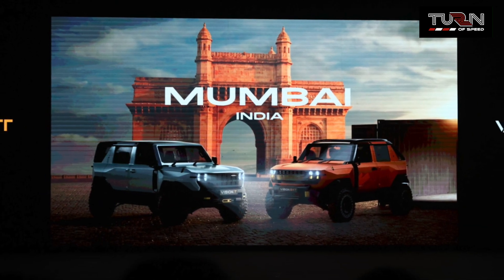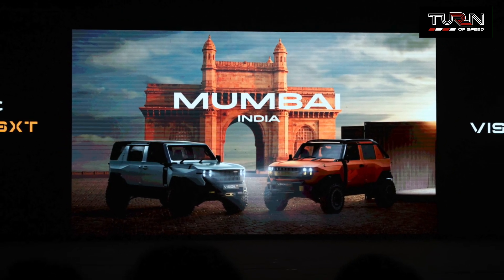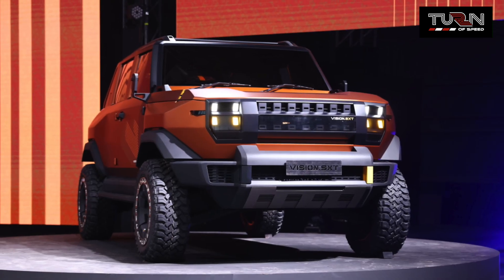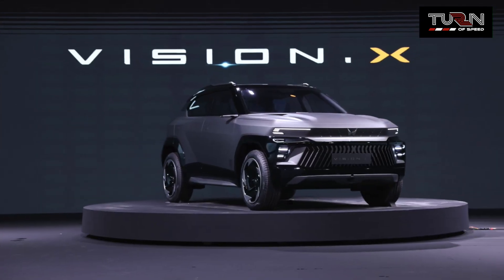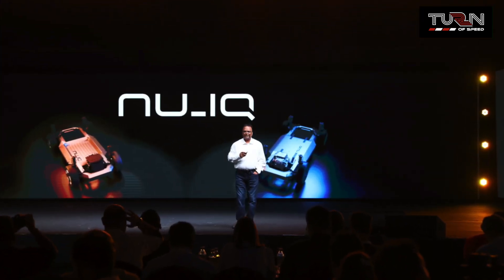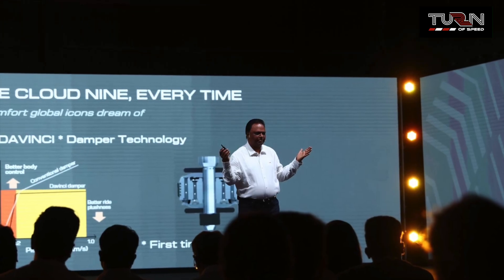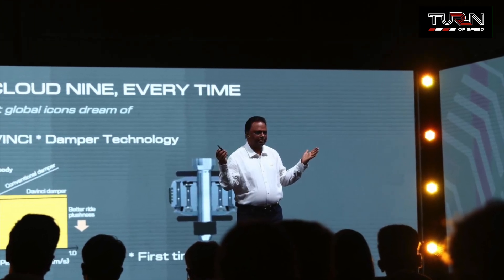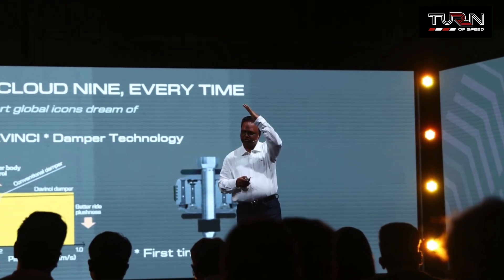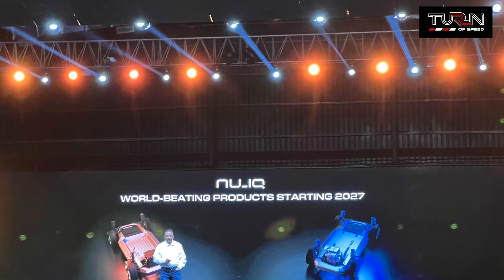At Mahindra's Freedom New event, where the company showcased their upcoming models such as the Vision T, Vision SXT, Vision X, and Vision S, we caught up with R. Velusamy, President, Automotive Business, Mahindra & Mahindra Ltd and Managing Director, Mahindra Electric Automobile Ltd, who spoke to us about what they have set out to do with their global offerings.